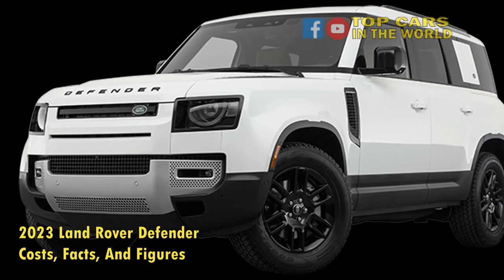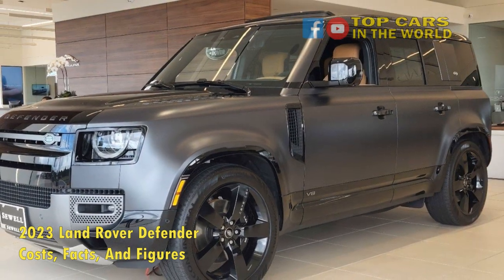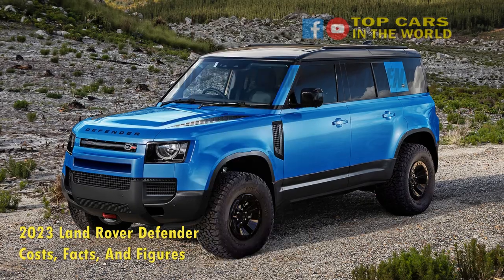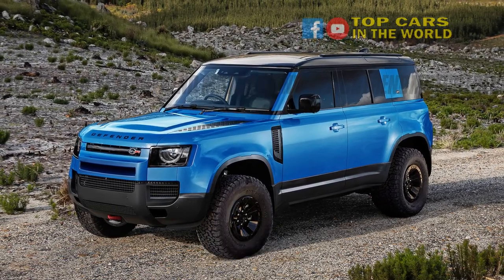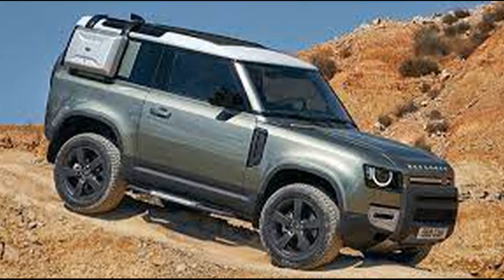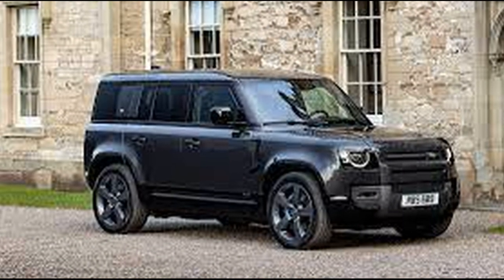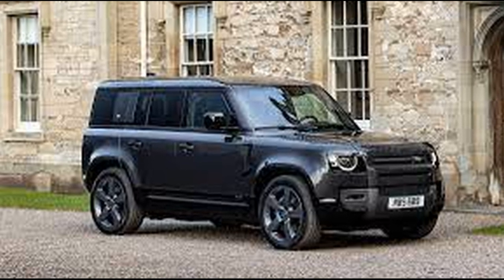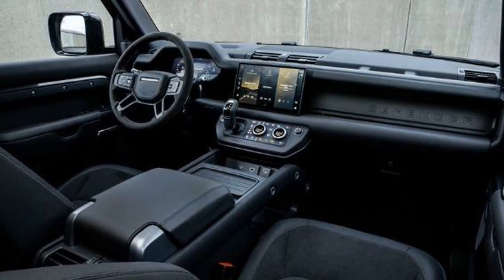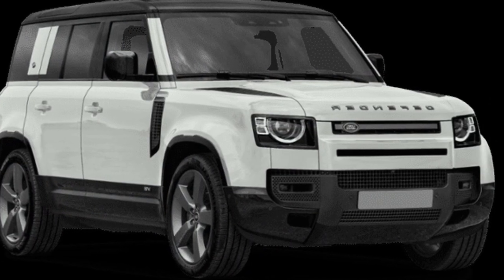The 2023 Land Rover Defender is available to order as of June 2022. The cheapest two-door 90 starts at $55,100, the cheapest 110 starts at $53,500, and the cheapest 130 starts at $68,000. The 90 V8 starts at $107,900, and the 110 V8 at $111,300. This is not a cheap SUV, but then again, you get quite a lot for your money. The Defender really is a do-it-all — it's luxurious, practical, comfortable, spacious, extremely capable both on and off the road, and full of great technology and features.